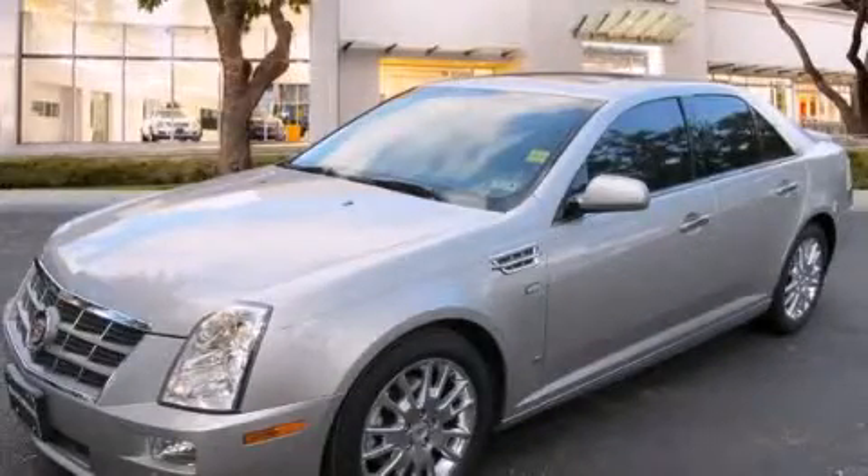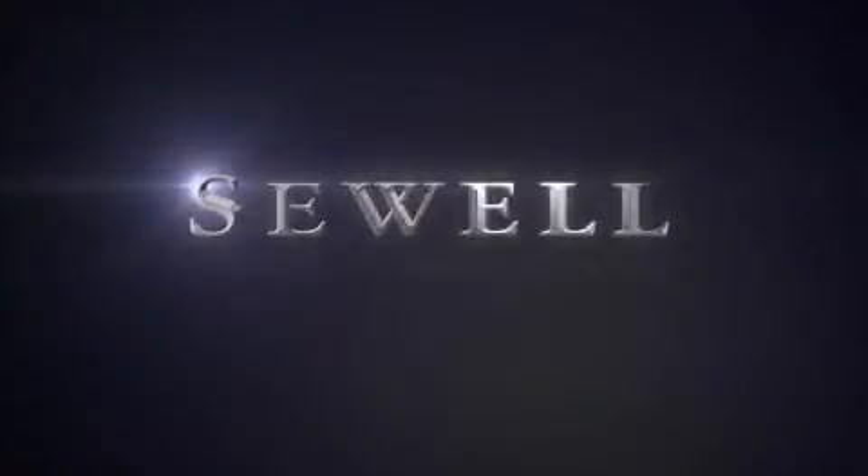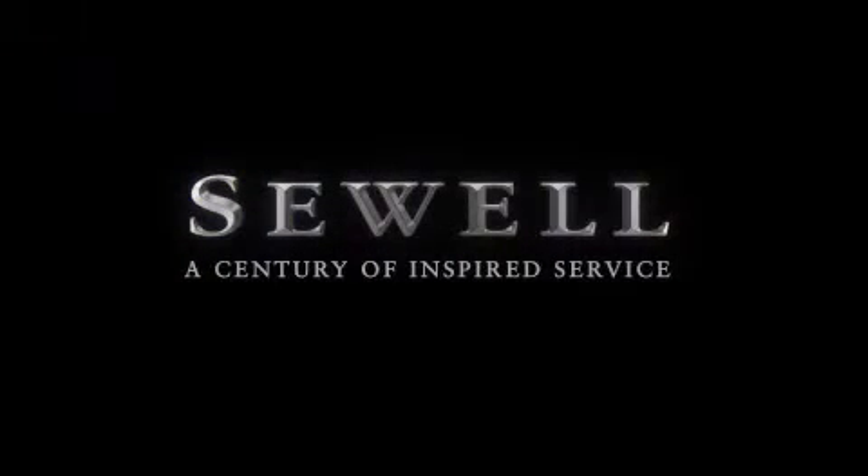Stop by today and test drive this automobile for yourself. At Sewell, our obsession with service extends to all of our customers, including preowned.